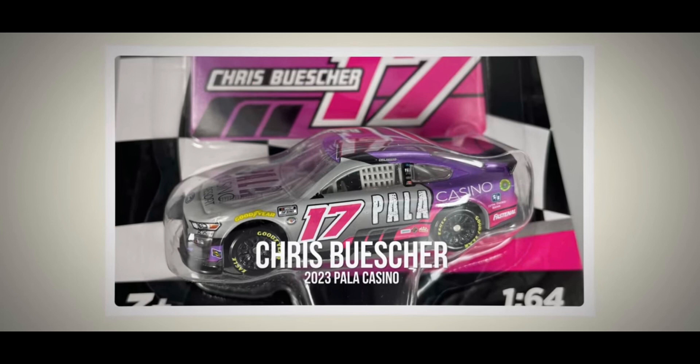Next is Chris Buescher's 2023 Paulo Casino car. I just love the colors on this car — it doesn't look like anything's printed much on it, and I'd say this one for me is a must-get.